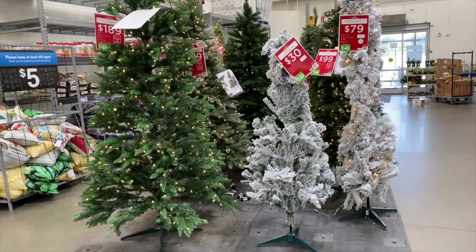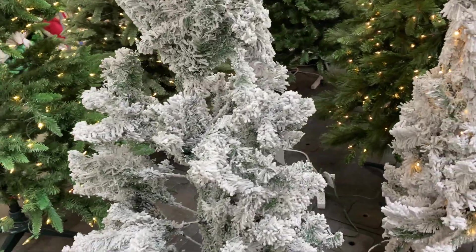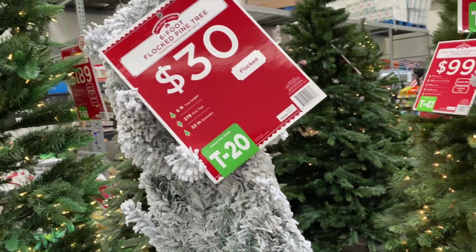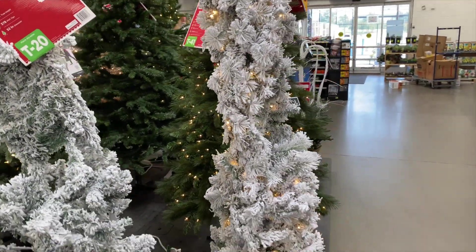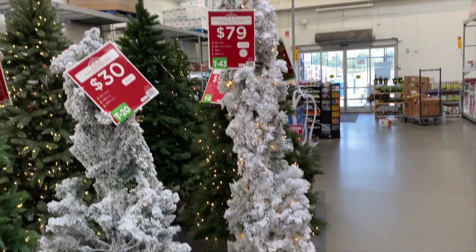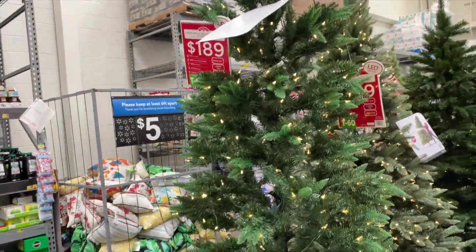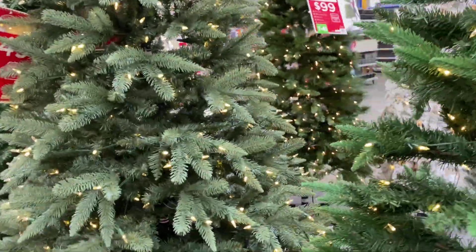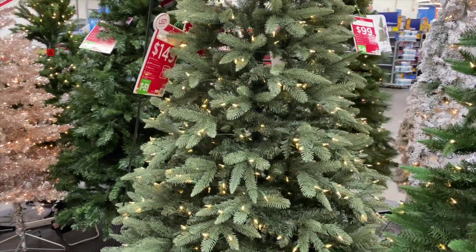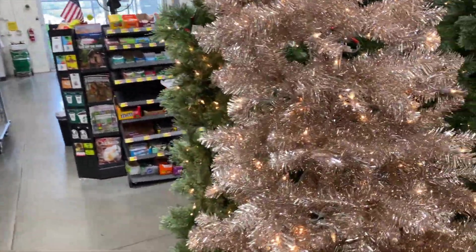It looks like they already got Christmas trees out too, I'm like what is going on Walmart - what happened to the pumpkins? So they got these Christmas trees right here, the flocked ones with the snow for $30. That's something cute - if you have kids and you have an upstairs area you could put a tree upstairs for them. That one's $79, then you got this one for $189 - it's not a bad looking tree, that's a good price, and they already come with the lights. This one right here is $149 and it's already lit too, then there's one that's only $59 for this little gold tree and it's got the lights too.